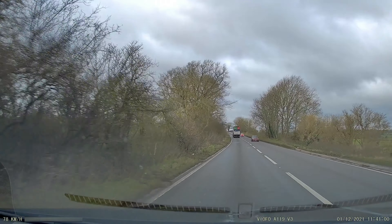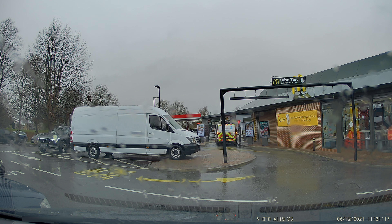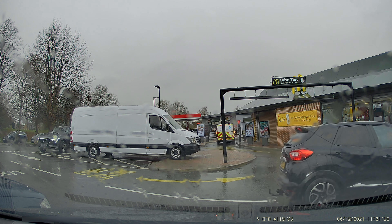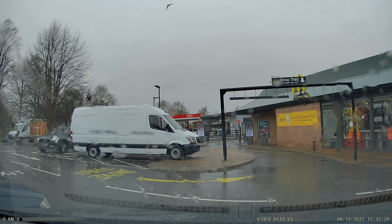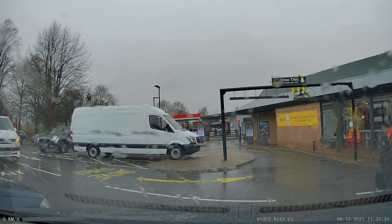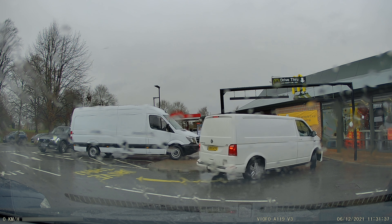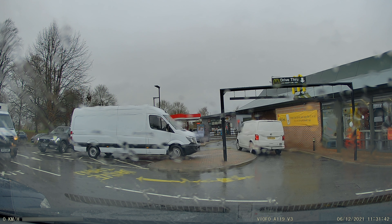However, there is background noise from outside the car. The A119 V3 has another great feature for such an affordable dashcam. With buffered parking mode, when parked, it will record 15 seconds before and 30 seconds after an event occurs, capturing vital moments leading up to and after impact. So if someone backs into your car, the dashcam will record the car backing into yours and then driving away, capturing the whole event.